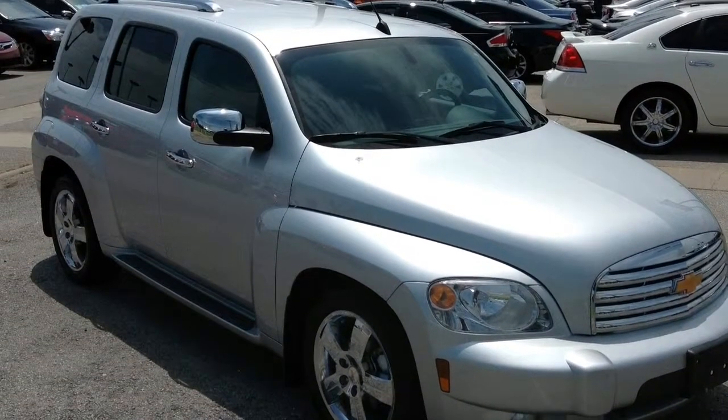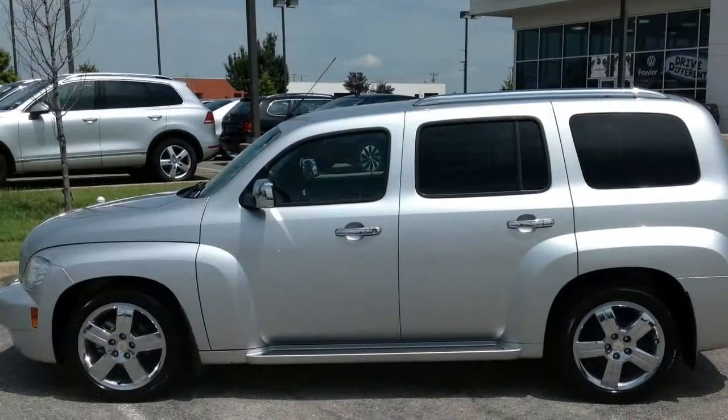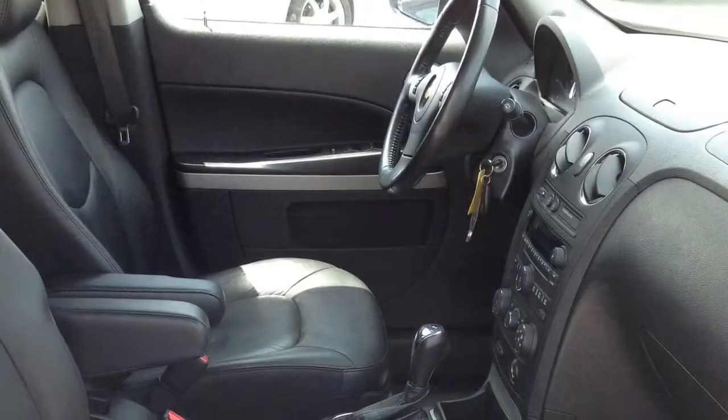Automax Hyundai Norman at 551 North Interstate Drive on the Mile of Cars has a 2011 Chevy HHR LT for sale. Carfax says this pre-owned gem has only one owner and 46,000 miles.